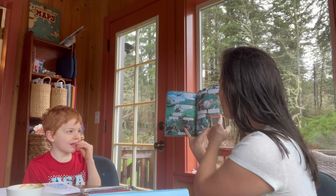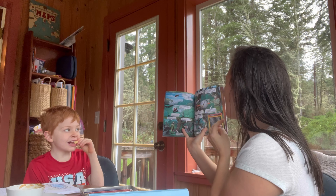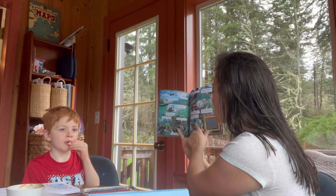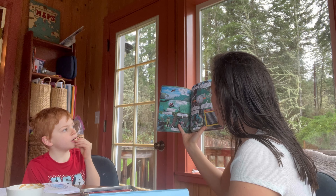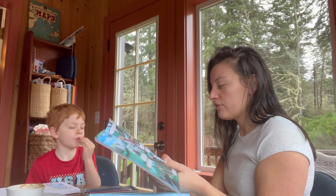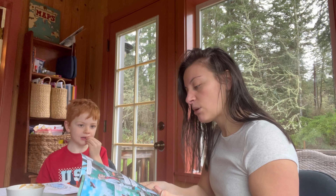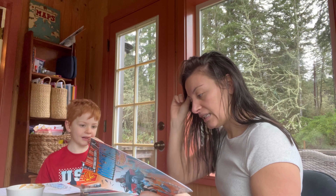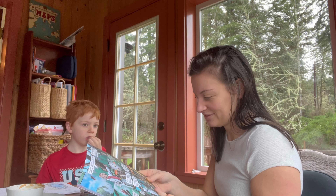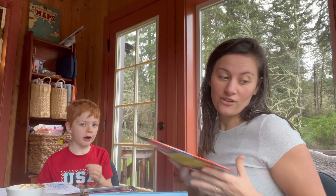The red end always points north and the gray end always points south. Once we know the direction of north and south, we can figure out east and west. A compass is a great tool to have on a hike. Finding north and south on a compass is easy — and finding east or west is easier than you think. You guys know the rhyme: 'Never Eat Soggy...'